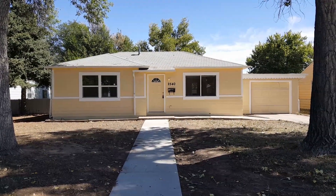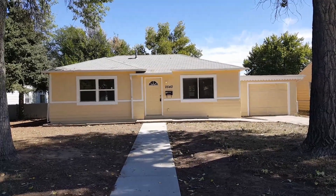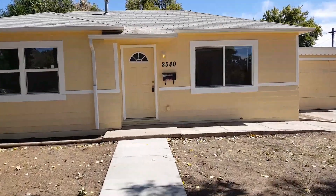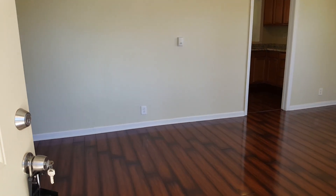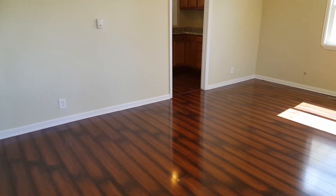Hey, it's Mark Ferguson with Invest4More. I'm standing outside another completed fix-and-flip property. I just finished up this one this week. Bought this for $120,000 from my direct marketing campaign, put about $20,000 of work into it, and we'll be listing it for at least $180,000, maybe a little more.